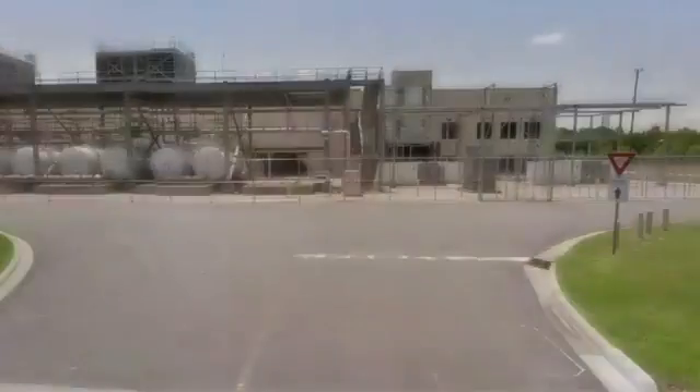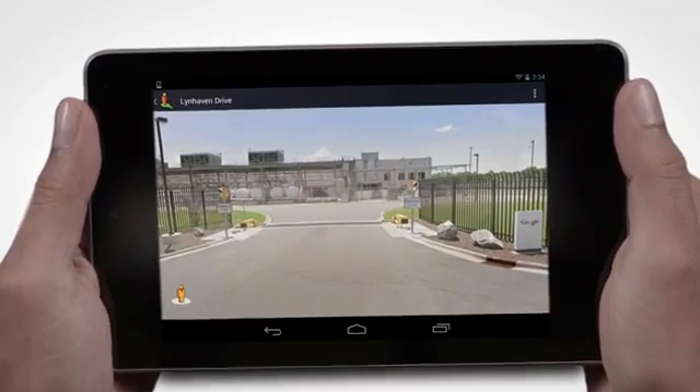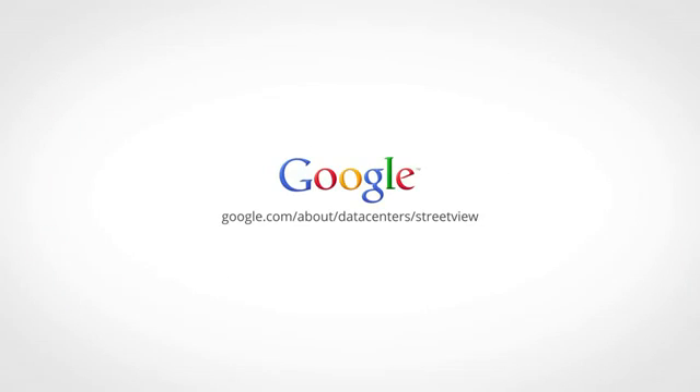Now that you've had a glimpse, walk inside yourself. Explore a Google Data Center with Street View.